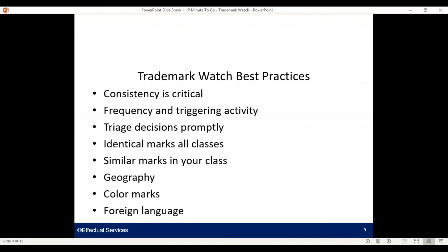Some best practices: consistency is critical. You can design your program with any frequency you desire — weekly, every other week, monthly — whatever makes sense for you. You can also determine which is the triggering activity, and you can pick more than one. Is it filing? Is it OG? Is it publication? What is your trigger for when you're going to make a decision? That brings me to triaging decisions promptly — having a decision-making tree and implementing it consistently across all of your decision making once the facts come to light.